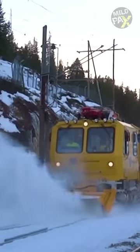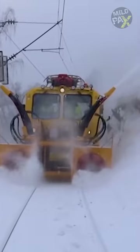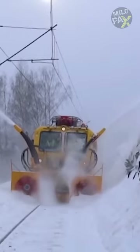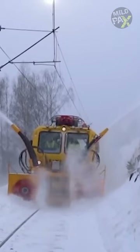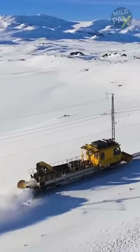However, when the snow is too deep for the locomotive plow to manage, railroads employ snow removal equipment known as the rotary snowplow. The rotary snowplow features a large circular set of blades on its front end, cutting through the snow on the track ahead. Spinning rapidly, it efficiently scoops up the snow, hurling it off to the side, ensuring the tracks remain clear for train operations.